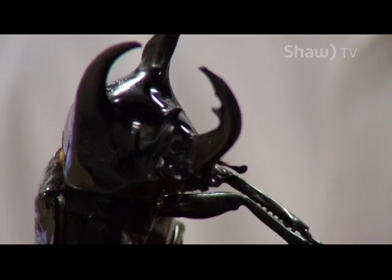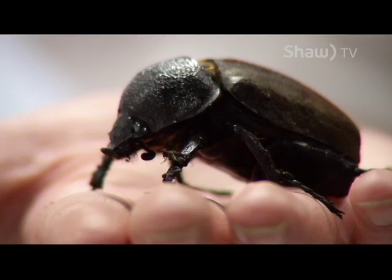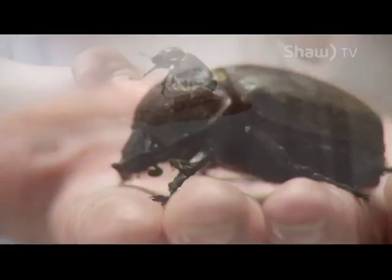Otherwise, he cannot hurt you — they're actually pretty gentle towards us. They do their best to look as big and scary as possible because they know they can't really hurt you. If you touch him a lot, he starts waving. The females are smaller, have no horns, and are actually a brown, shiny, kind of fuzzy material.